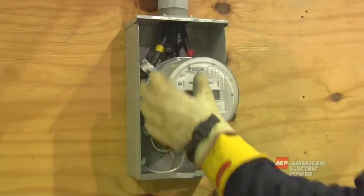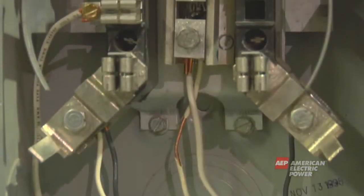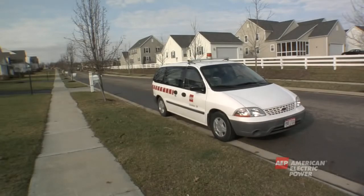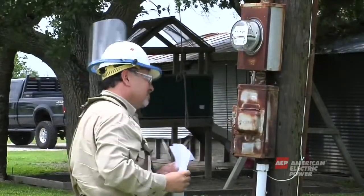Do not ever attempt to remove your meter or the box which holds it. There are live wires behind the meter. In the event of a fire or other emergency, call the power company to safely turn off the electricity. Always have a certified electrician work on your service panel or circuit breakers.